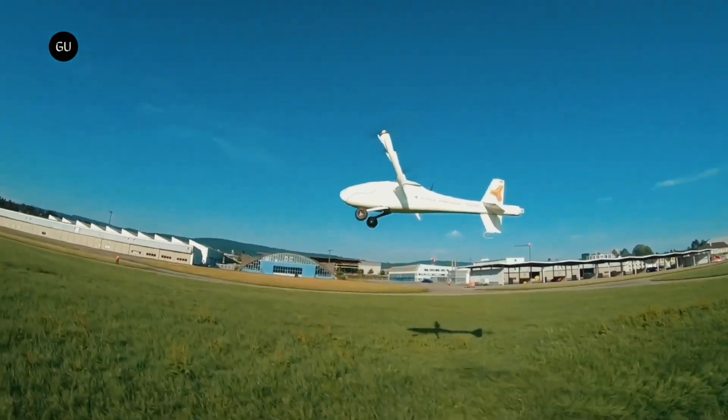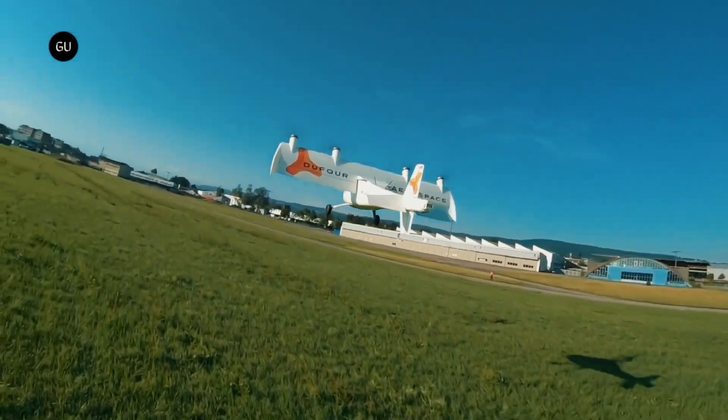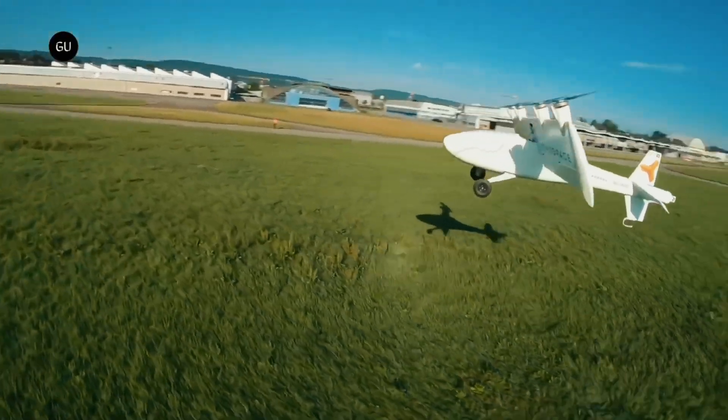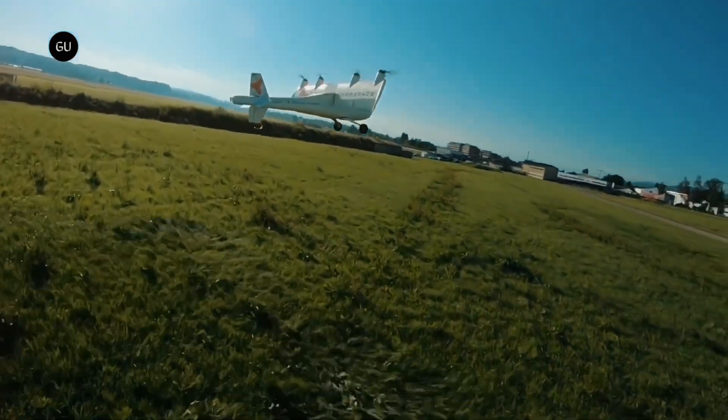It is equipped with hybrid electric propulsion for increased range, and its essential flight systems are fully redundant. This will enable operations in uncontrolled airspace over sparsely populated areas, as per EASA's Specific Assurance and Integrity Level 4.